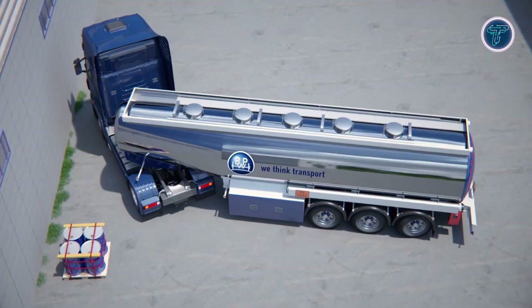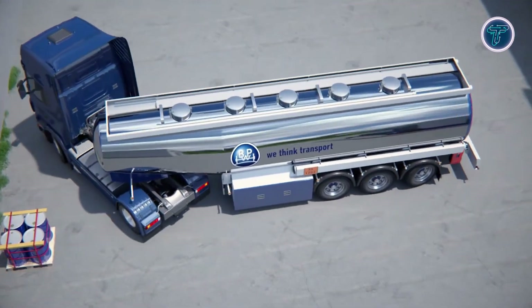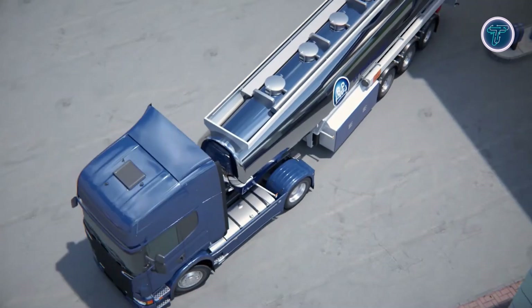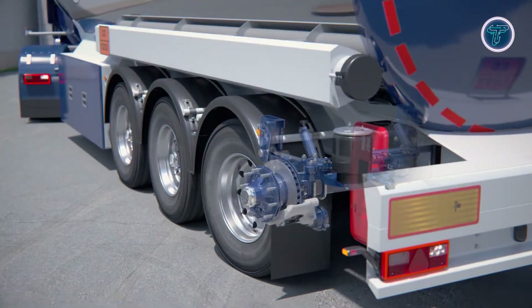By enhancing trailer agility, reducing driver workload, and improving safety in complex maneuvers, BPW Active Reverse Control sets a new standard for reversing precision and operational efficiency.